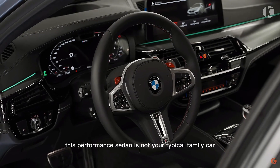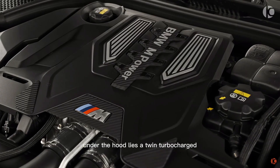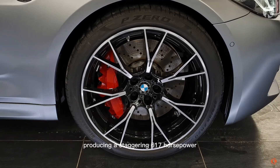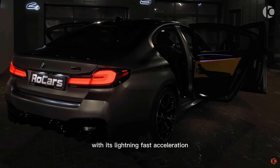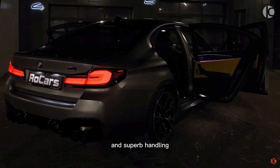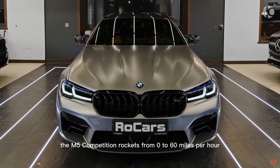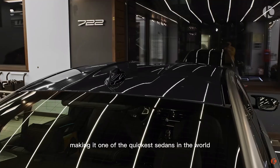This performance sedan is not your typical family car. Under the hood lies a twin-turbocharged 4.4-liter V8 engine, producing a staggering 617 horsepower. With its lightning-fast acceleration and superb handling, the M5 Competition rockets from 0 to 60 miles per hour in just 3.1 seconds, making it one of the quickest sedans in the world.